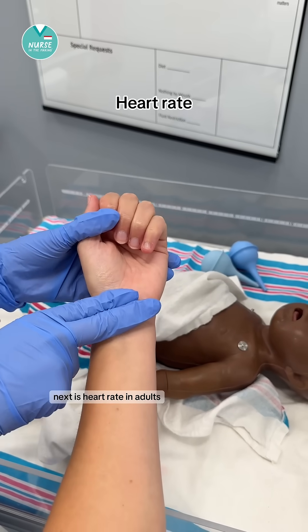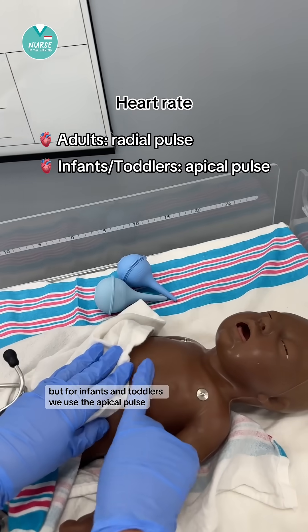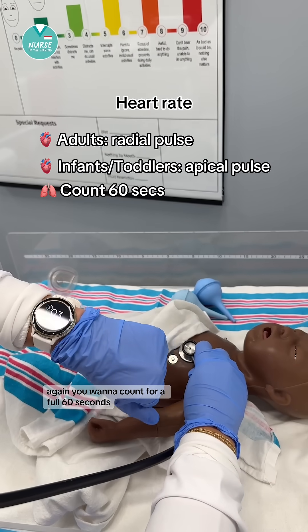Next is heart rate. In adults we use the radial pulse to take a heart rate, but for infants and toddlers we use the apical pulse. Again, you want to count for a full 60 seconds.